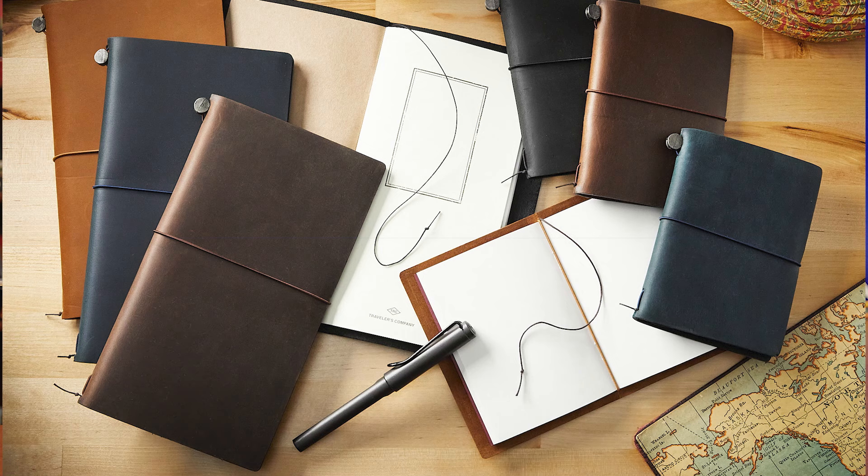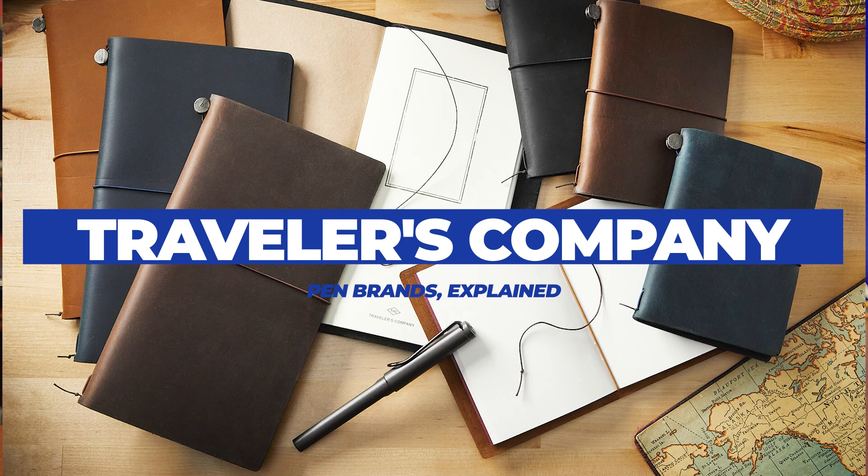The product that Traveler's Company is most well known for is their Traveler's Notebook — not really a notebook at all, but a modular system that allows you to customize it with a bunch of different types of notebooks, inserts, and accessories. They also sell a delightful little travel pen. Their company name makes sense.